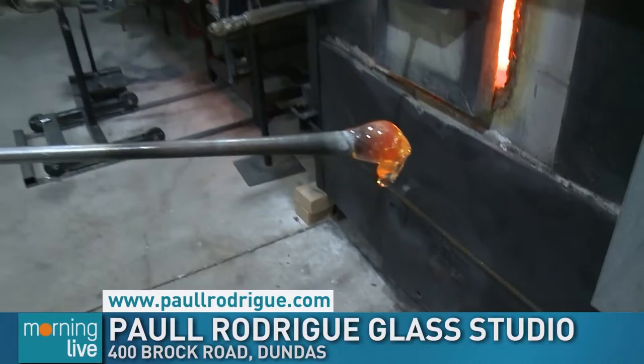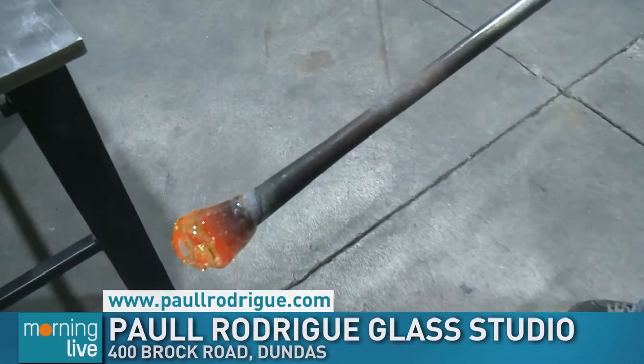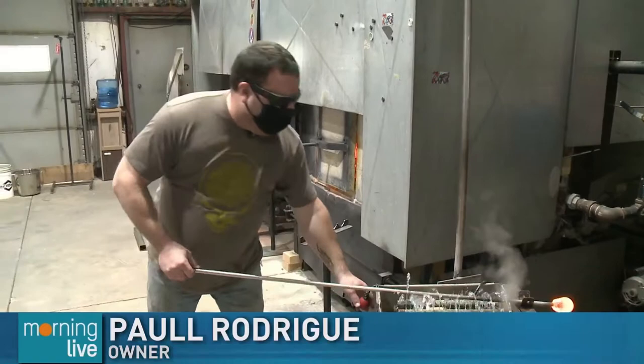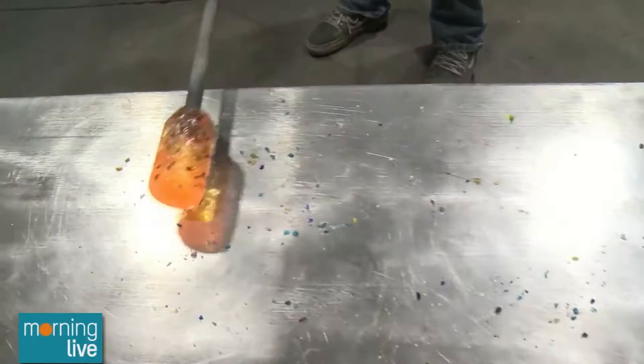In a second, I'm going to make a hummingbird. It's heating up at the Paul Roderick Glass Blowing Studio — we're about to get creative. We're going to make a hummingbird; it's one of my more popular items. I've been making them for over 20 years now. Glass blowing is very repetitive — it's how you kind of learn things. I'm going to put a little spray of color out; you'll see it sticks right to the glass. That's one of the magical things about adding color to glass.